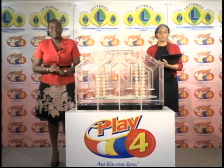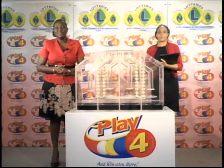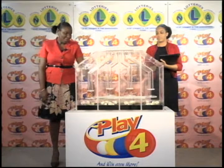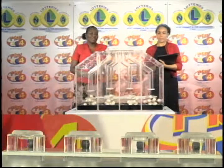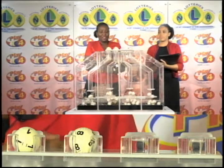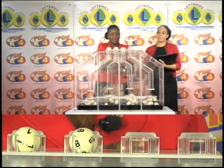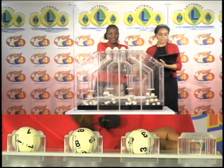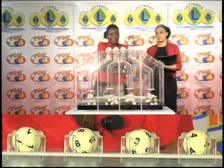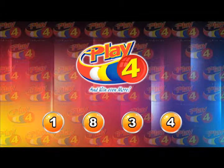This is draw number 5043 in the Playful Series, coming to you on the evening of Wednesday the 21st of September 2016. The draw has been witnessed by Cyrillene Prescott of the auditing firm of KPMG. Four tubes of 10 balls, each tube numbered from 0 through 9. The first ball is 1, the second is 8, the third is 3, and the fourth is 4. This evening's winning Playful number is 1-8-3-4.